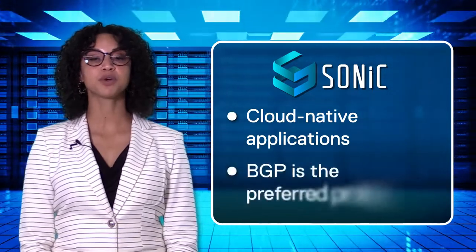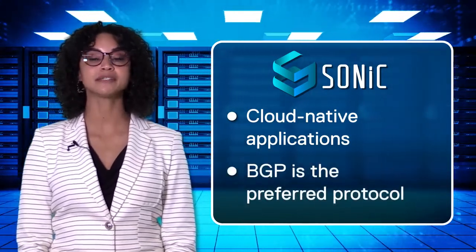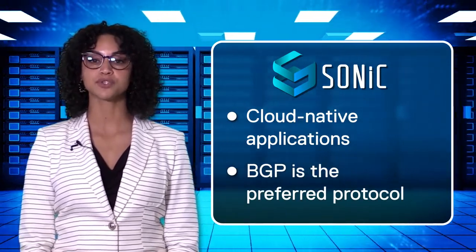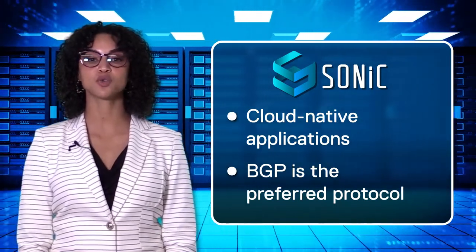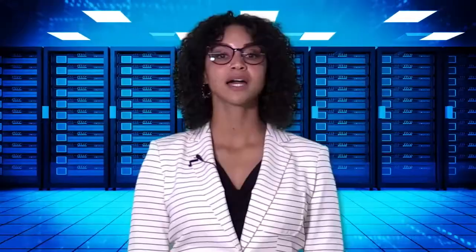BGP is the preferred protocol in data centers as it is multi-vendor interoperable and is simple to deploy. It provides the benefits of ECMP, route filtering, route summarization, path selections, and acts as control plane for overlay network virtualization in the data center fabric. Cloud-native applications require direct routing access to their containers, which implies running routing functions on servers. Using BGP on the host provides end-to-end routing, enabling easy management and troubleshooting.